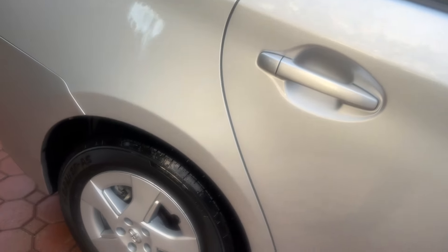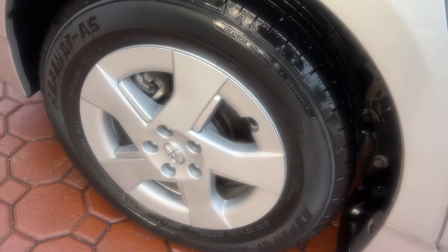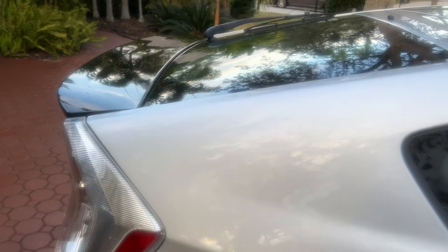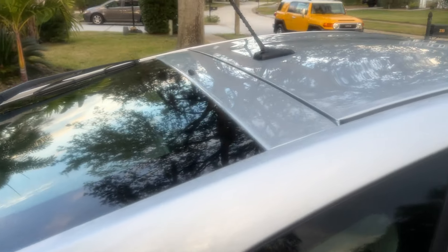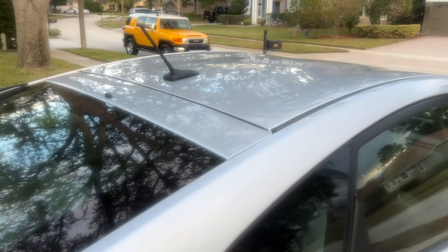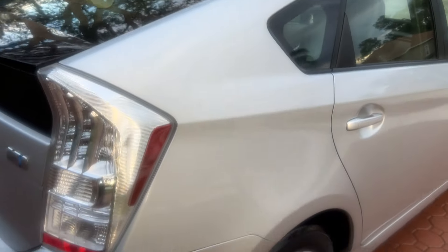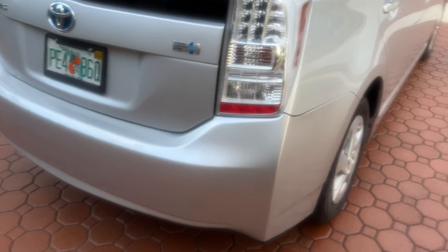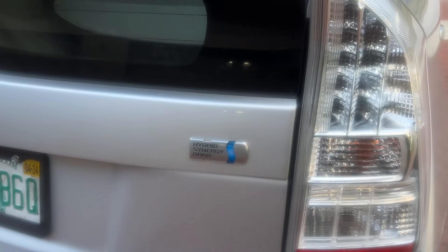My wife is driving this one now. Until you call us and give us a deposit, she'll probably be in it. She loves them because they don't hardly use any gas at all. You can fill them up for about $30, and they'll go for maybe 400 or 500 miles.